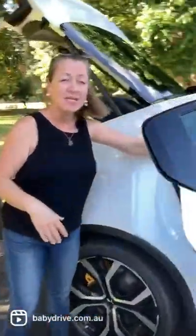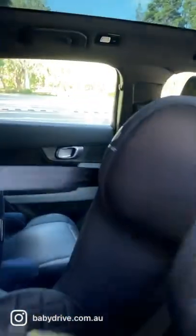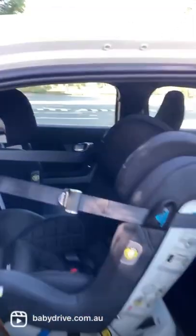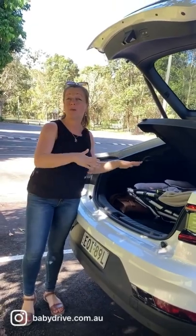Come and have a look in the back. The seats in the back here are beautiful for wiping down and keeping clean — they're like a vegan fabric. I've got two infrasecure child seats in there. They fit really nicely, and in the boot here I can easily fit a twin or double pram.